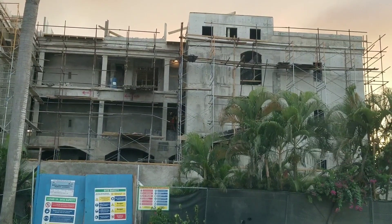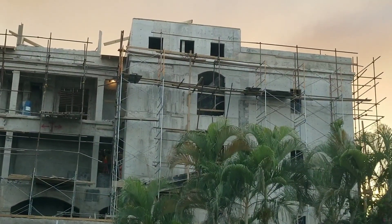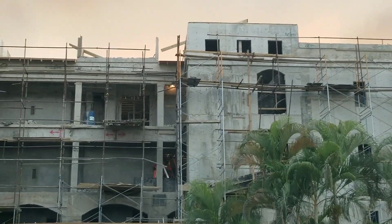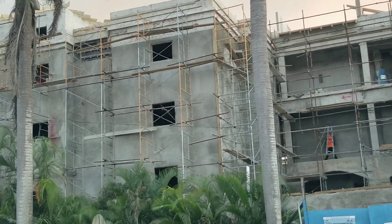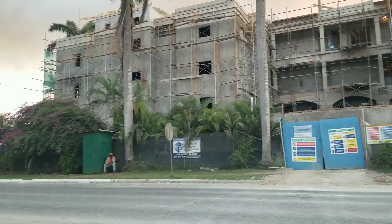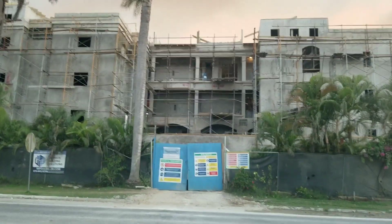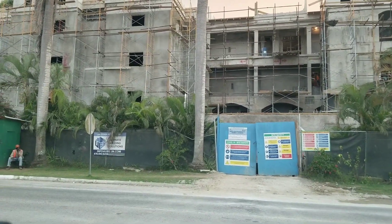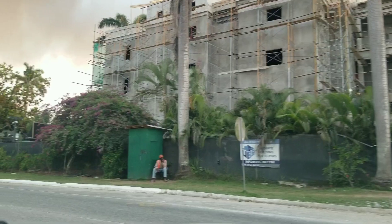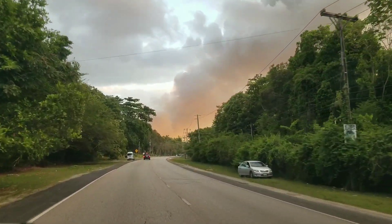Sandals is also building two hotels in Ocho Rios — Sandals Dunn's River. They're renovating one hotel and building another one, adding a lot more rooms to the hotels they have in Jamaica. This hotel, Sandals Negril, is actually a couples hotel, so children and single persons are not allowed. Sandals also operates the Beaches hotel chain, which caters to families, children, and non-couples.